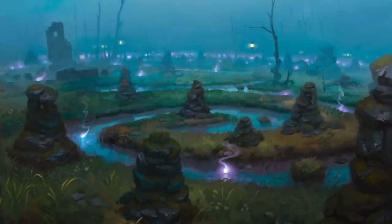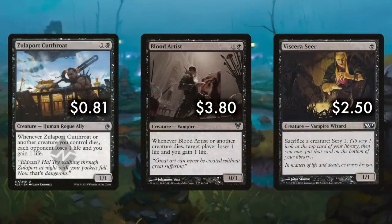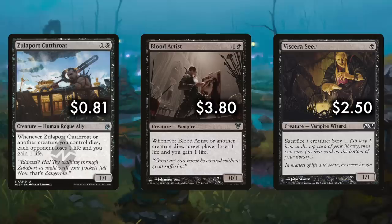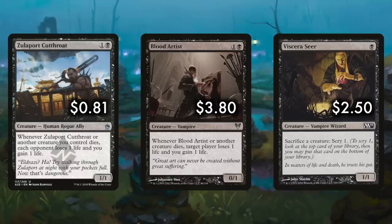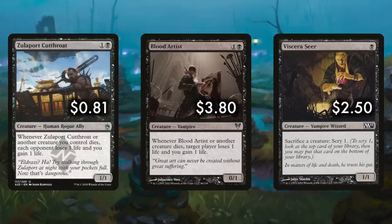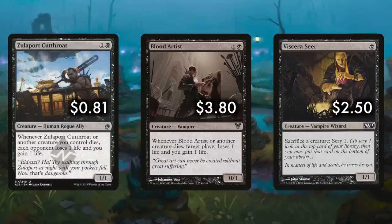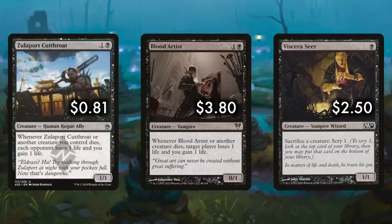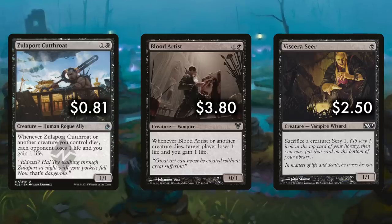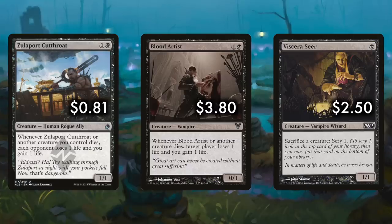Cards such as Zulaport Cutthroat, Blood Artist, and Viscera Seer are classic black aristocrat staples and absolute must-runs in any aristocrat's deck — in fact, the heart of just about any aristocrat's deck. But they are not must-runs in other black builds that aren't based on sacrificing creatures for a win, so I'm not including them here. I want more universal picks, though yes, a lot of black decks do run these three cards.